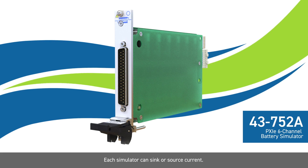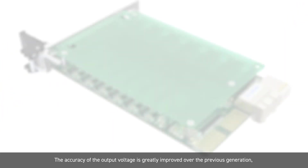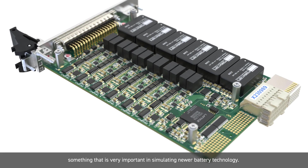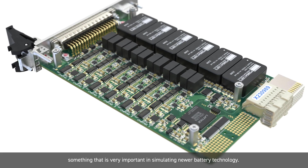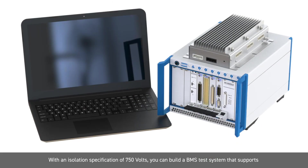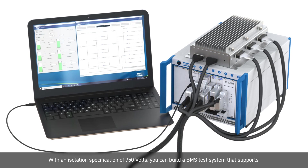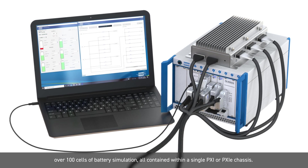Each simulator can sink or source current. The accuracy of the output voltage is greatly improved over the previous generation, something that is very important in simulating newer battery technology. With an isolation specification of 750V, you can build a BMS test system that supports over 100 cells of battery simulation.